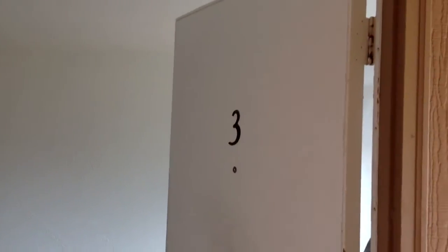This is the move out walk through at Carnegie Tech number 3. The door is dirty, the carpets are all dirty and stained throughout. There are lots of marks on the walls that need patching and painting.